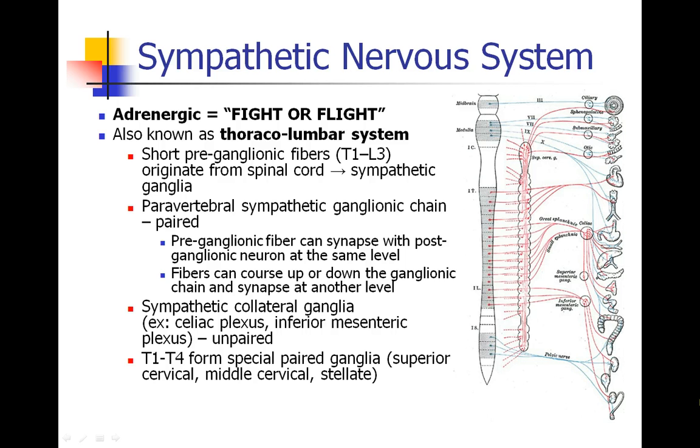Now we're going to talk about the sympathetic nervous system — the adrenergic system, also known as the fight-or-flight response. The system is also called the thoracolumbar system. Here in blue we have the parasympathetic system, originating from the cranial nerves and from the sacral nerves. In red we have the sympathetic nervous system, originating from the thoracic and lumbar region. The pre-ganglionic fibers are much shorter; they originate from the spinal cord and come to the sympathetic ganglia. Most of them are in a paravertebral sympathetic ganglionic chain, which is paired — one on the left and one on the right. In a dissection, you can actually see these ganglia as little pearly white balls resting near the spinal cord.